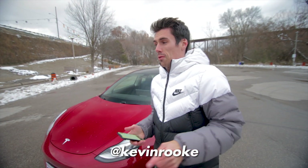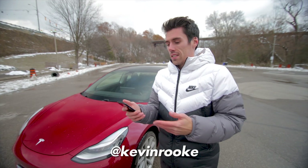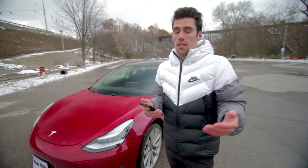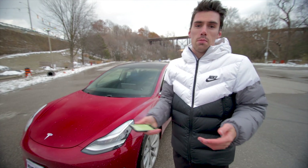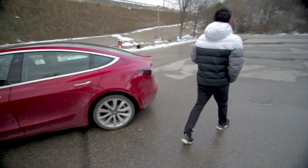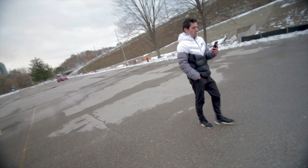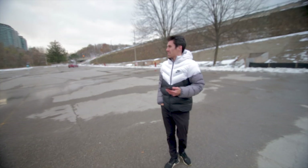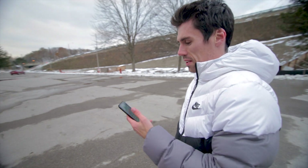Test number one: we're gonna see if Tesla Smart Summon can go its full range. Tesla says it can go about 200 feet as long as you have good line of sight. I'm gonna go 200 feet back — that's about 65 meters — and we're gonna see if we can Smart Summon. All right, 65 paces away, it's about 200 feet. Let's see what we can do here.